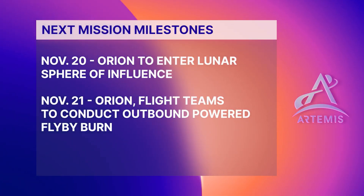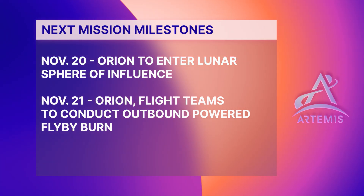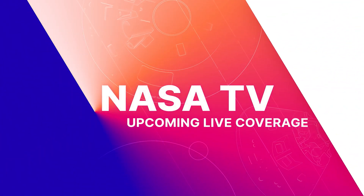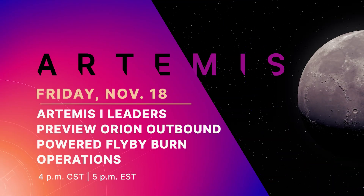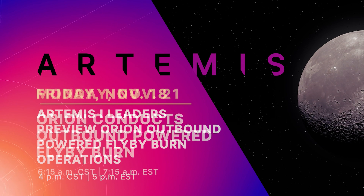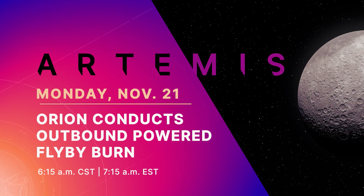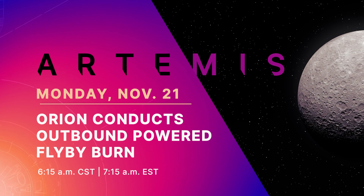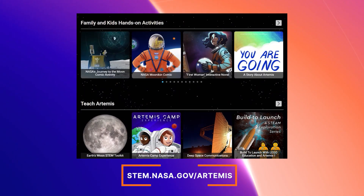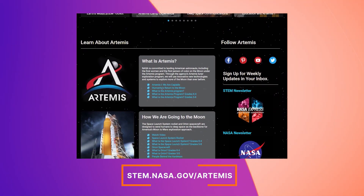The Artemis 1 mission continues with these upcoming operations. For more on the science of the mission and resources for students and educators, head to stem.nasa.gov/Artemis.